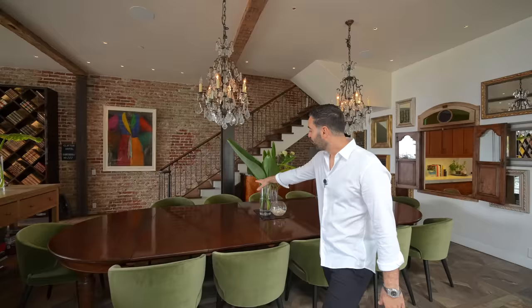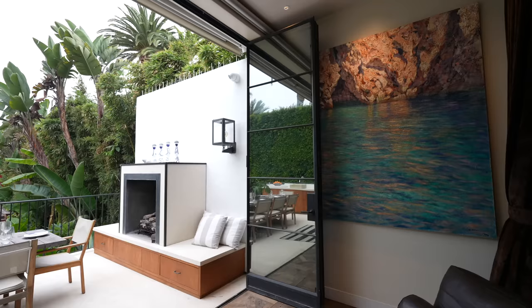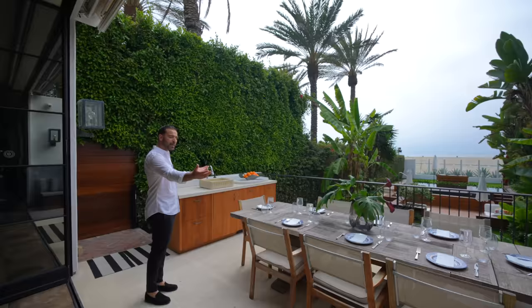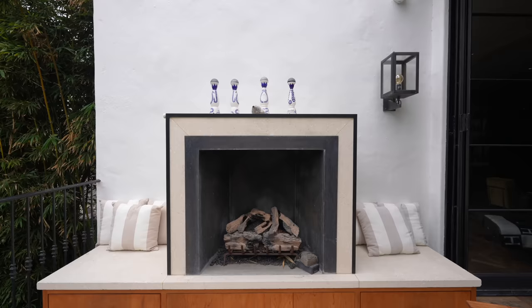Before we talk about these spaces, I want to take everybody outside. We have these floor-to-ceiling custom steel-cased accordion doors opening up for seamless indoor-outdoor flow. We have the patio space here off of the main floor — your outdoor dining area complemented with a fireplace which also serves as built-in seating. It's stone-clad with steel details.